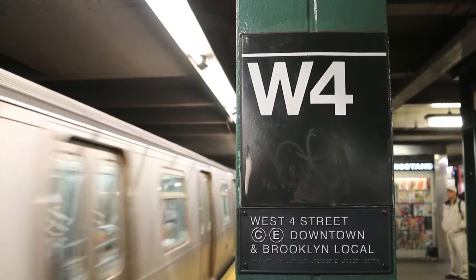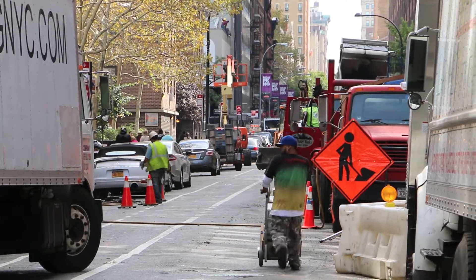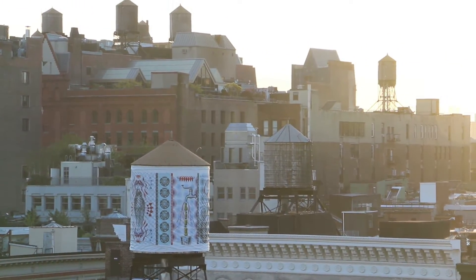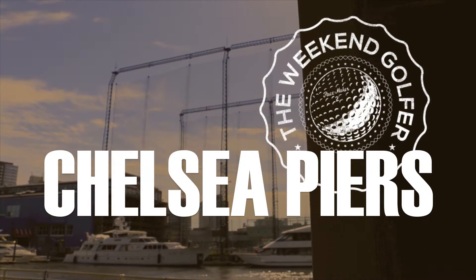This weekend I'm taking you to the city that never sleeps — a place with no room for golf. Why am I taking you here? You'll see. I'm the Weekend Golfer and this is Chelsea Piers.